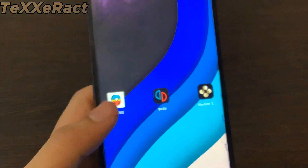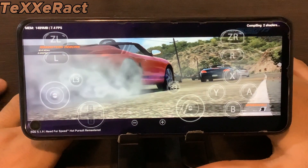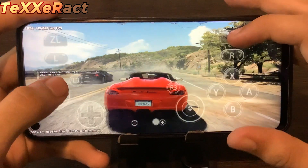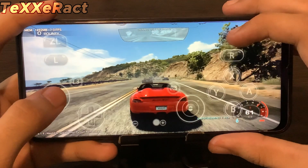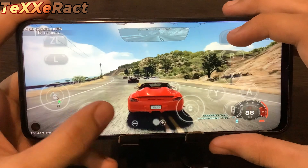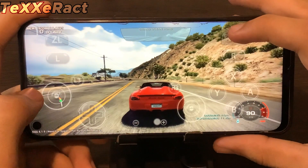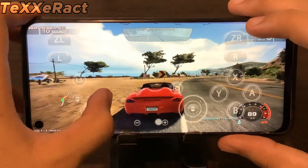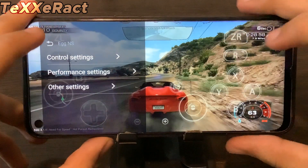Now the most extreme game: Need for Speed Hot Pursuit Remastered on Agnes. The game started with some glitching and we're only getting around 6 fps — I don't think we'll hit any higher. It took a long time just to boot this game. There are weird glitches; fps is really low. The vibration is also destroying my phone. There's a glitch where the car goes backward then forward — I haven't seen that before. I don't want to blow up my device, so let me close Agnes — the game is too heavy.